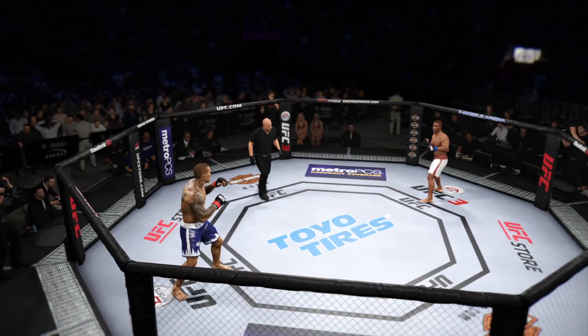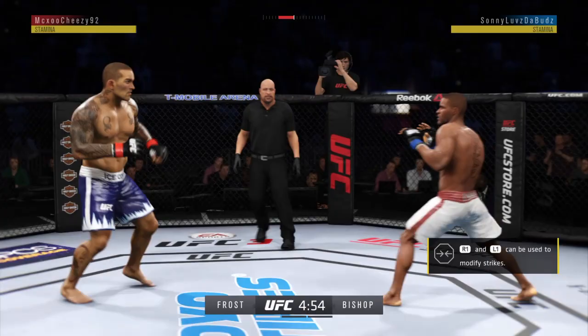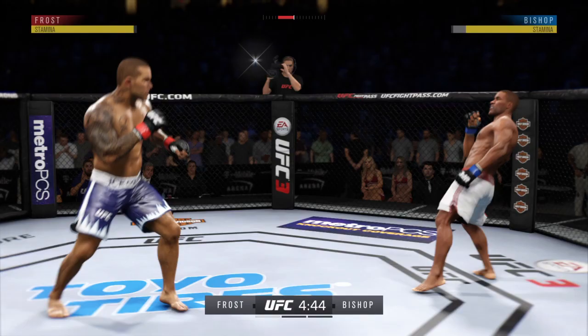You ready? All right, we are underway here at the T-Mobile Arena in Las Vegas, Nevada. Bishop gets hit with a kick — that one landed flush. Let's see if he can make some adjustments. Very nice leg kick there. Can't take too many of those. Beautiful jab.